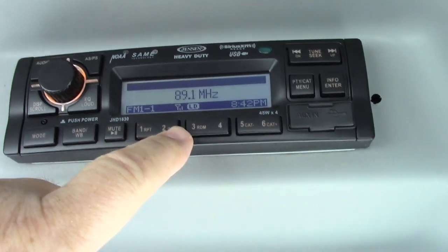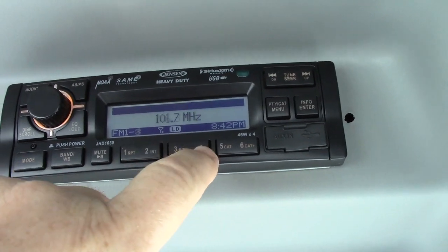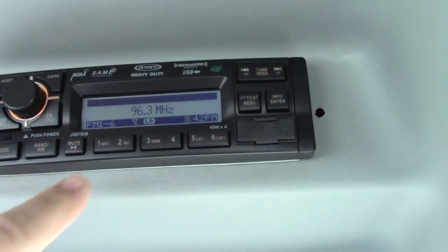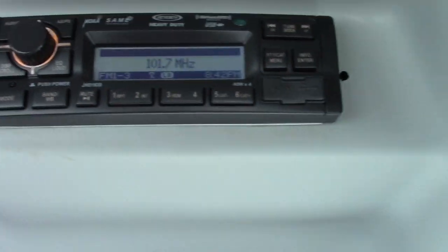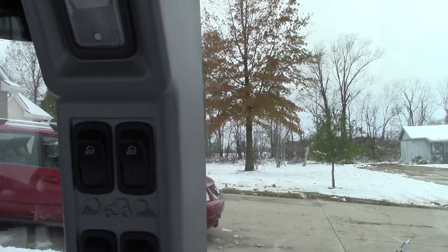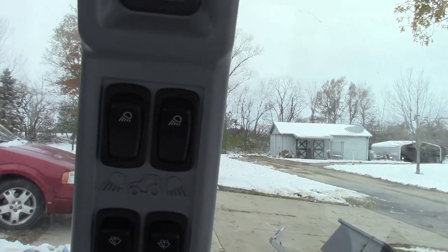There's the first one, the second one, the third one, the fourth one, the fifth one, the sixth one. Every once in a while, you might be able to hear something coming through, but basically the lights create so much RF interference that it wipes out the radio.